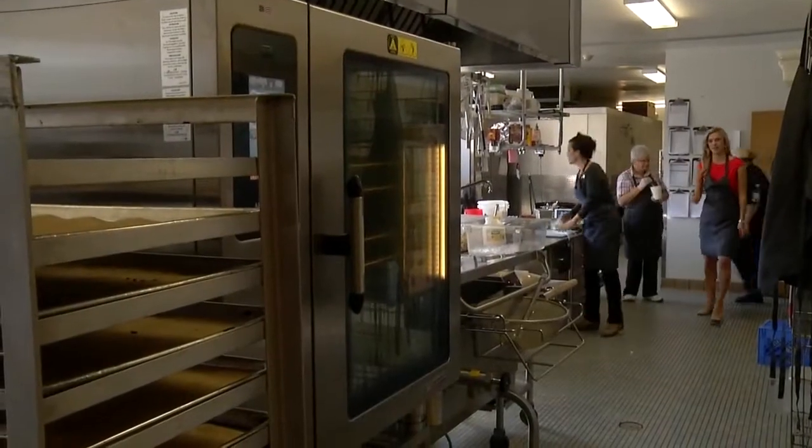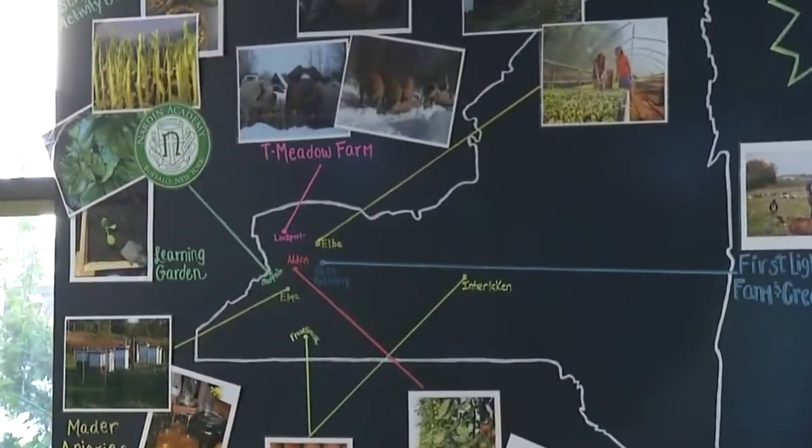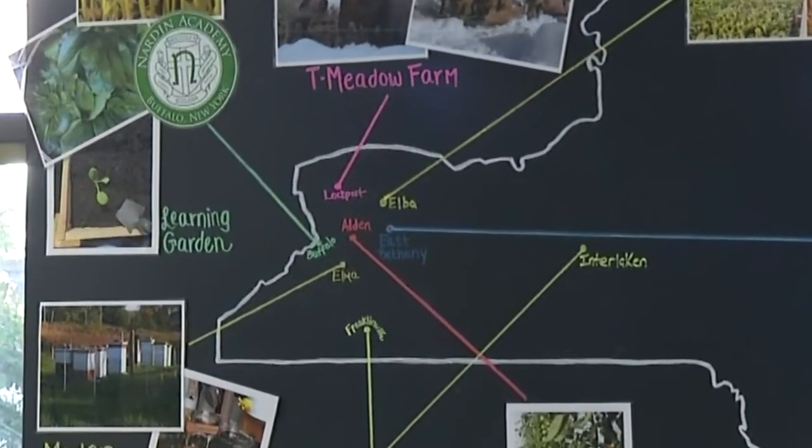Chef Julie makes all of the student meals from scratch with local ingredients whenever she can. We make the sauce for our pizza, we buy our cheese whole, we shred the cheese, and we're assembling them ourselves.